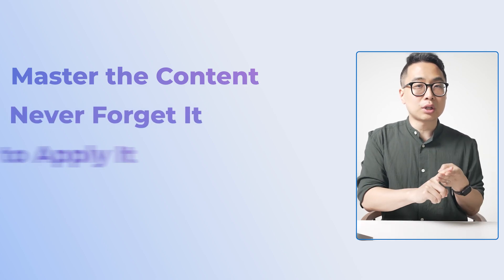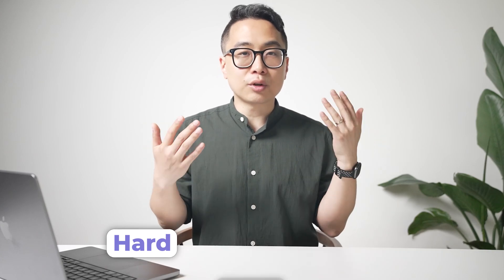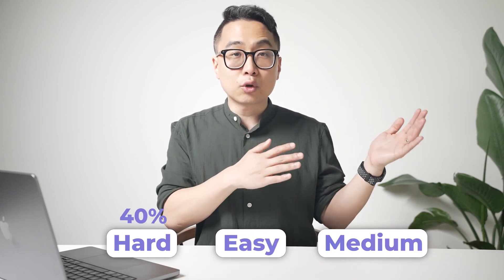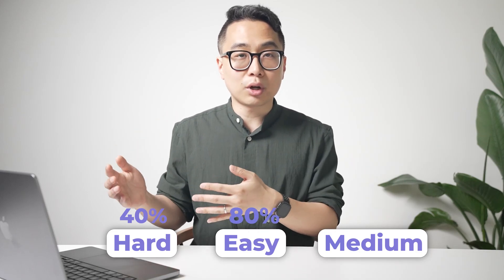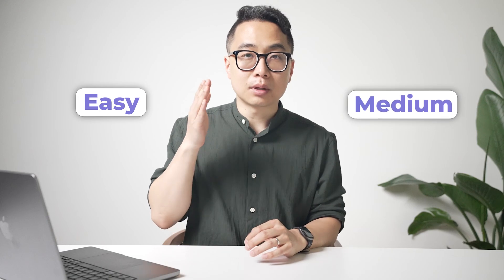For high USMLE scores, yes, you have to master the content, commit it to memory, learn how to apply it, and do it a lot. But if you really want a high score — like 260s or above — the key is to increase the systematic odds of getting every single question correct. In a 10-question block, maybe two are really hard with a 40% chance of getting them right, a few are easy at 80%, and most are medium at 60%. The goal is to increase your chances of getting every question correct, especially the easy and medium difficulty ones.